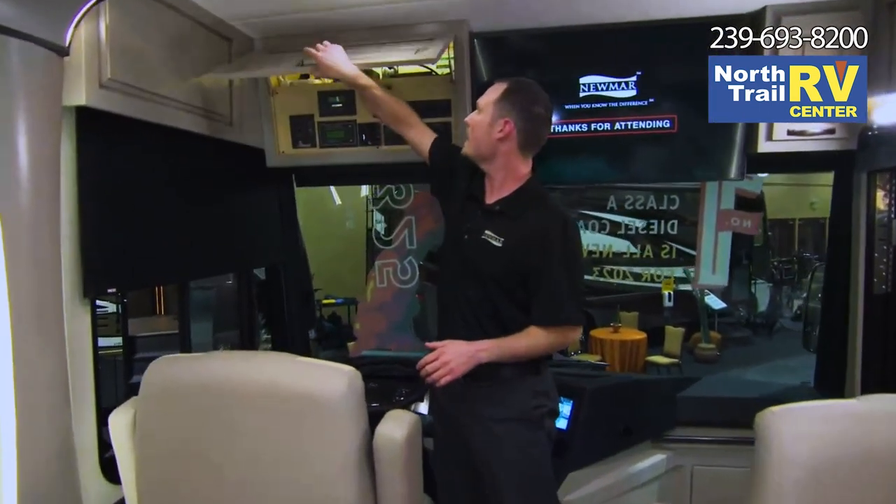Wi-Fi Ranger — we're now using their latest technology, Everest. Everest is going to provide our customers with up to a two-mile range for enhancing public Wi-Fi, and it's also 5G capable, providing much faster downloading speeds.